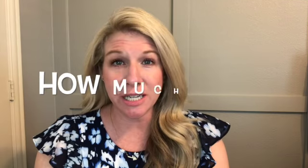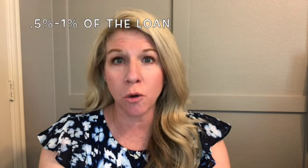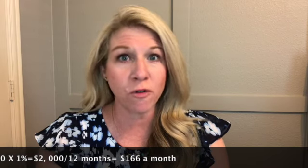So it's insurance for the mortgage company that you have to pay for. How much is it? It's anywhere between half a percent and a percent of your total loan. If you are getting a loan for two hundred thousand dollars and your PMI is one percent, then you have to pay two thousand dollars over the course of twelve months. Divide that by twelve and you're paying about an extra one hundred and sixty-six dollars a month on top of your mortgage, taxes, and insurance.